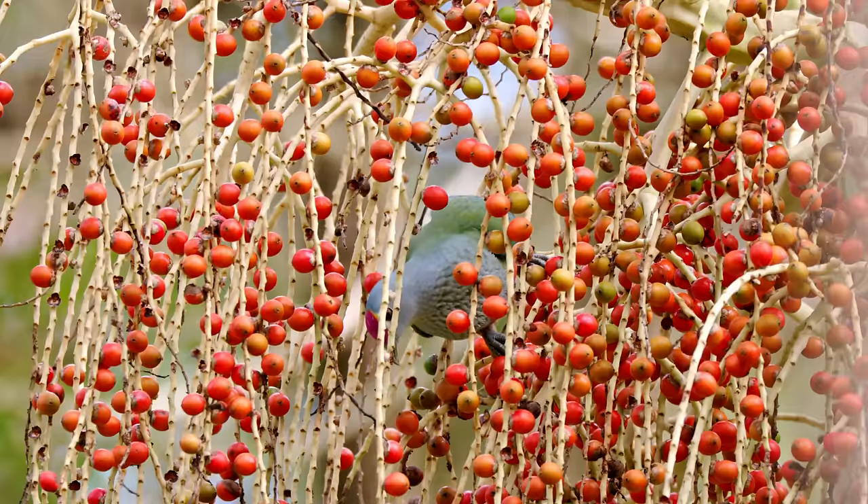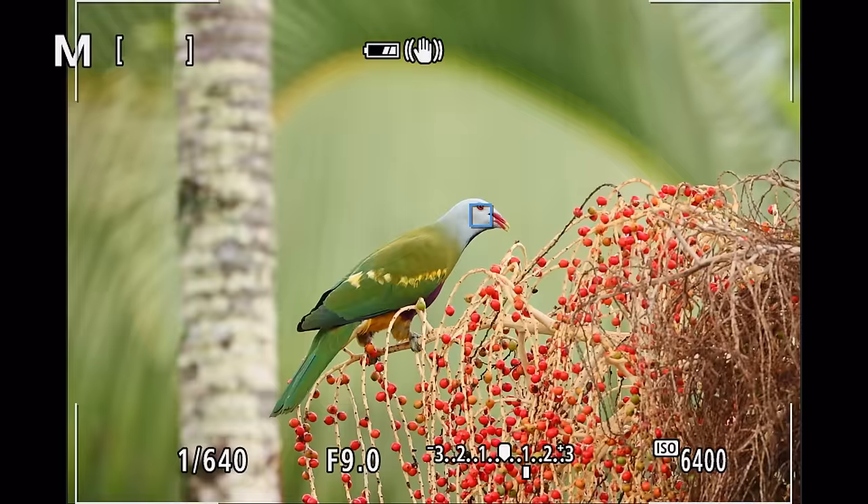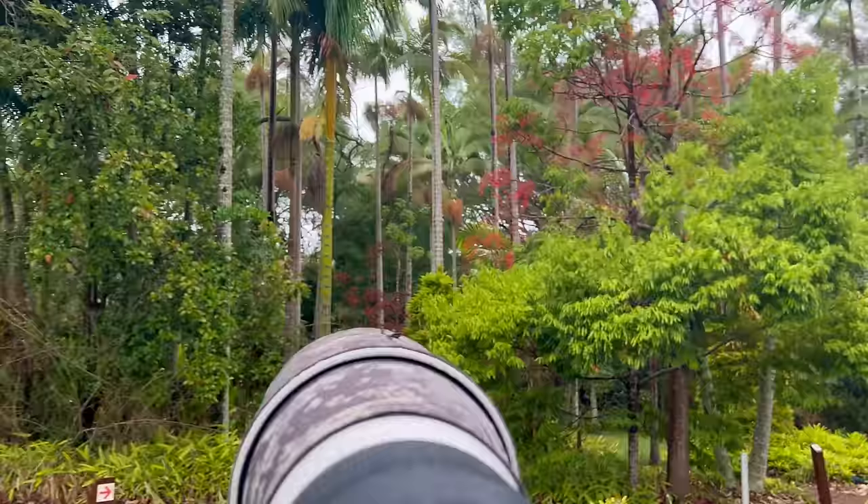In particular I'm hoping to find rose-crowned fruit doves and wompoo fruit doves, a few very elusive birds. These guys are always very high up in the tree, never come to the ground, so finding a good angle would definitely be a challenge.